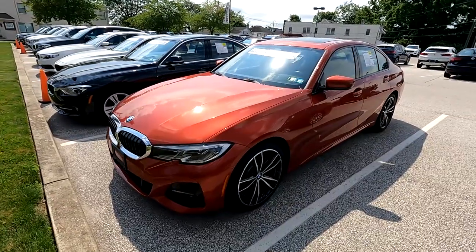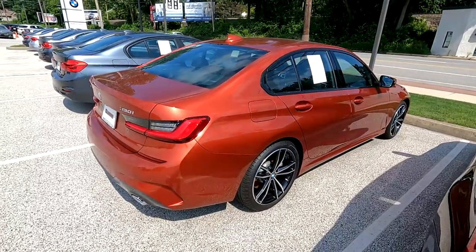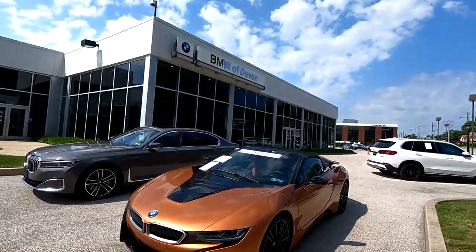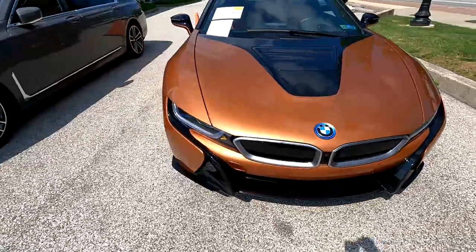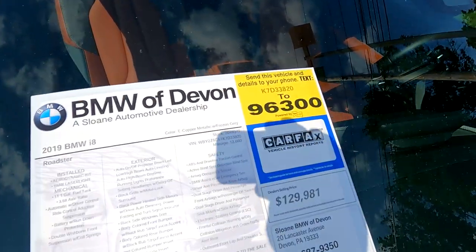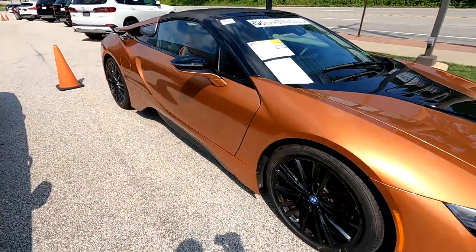Here's a really nice 2019 3 Series in sunset orange — the 330i in sunset orange metallic. I really like that color. Out front here at BMW of Devon, they've got this really, really nice looking BMW i8 — priced at $129,981. This is a 2019 i8 with just 12,660 miles on it.